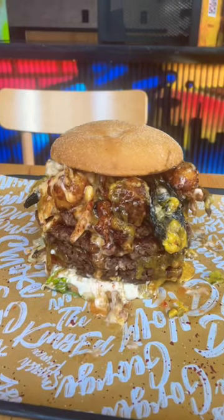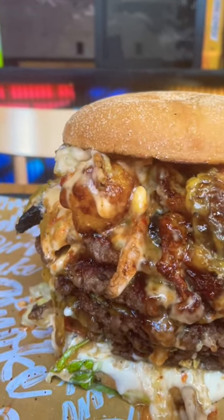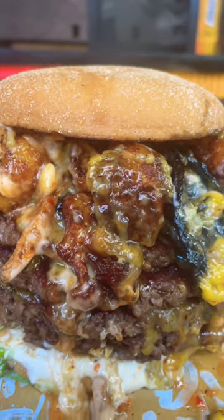It's 3,807 calories, made with five impossible beef patties, cauliflower, mushrooms, and vegan cheese. It looks so good.